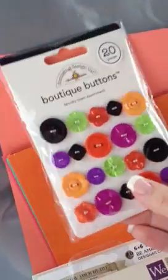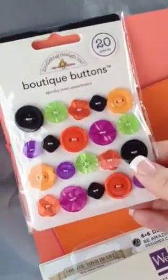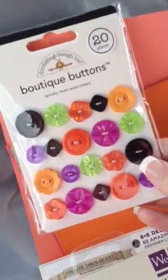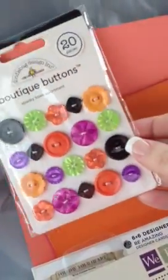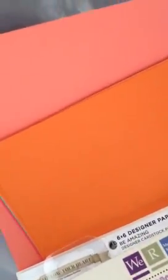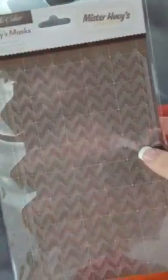I also bought these little boutique buttons, made by Doodlebug, to go with the Halloween cards as well. These were $5.99. I'm really excited about this, because Studio Calico has been out of this online. This is the Mr. Huey's Mask — the Chevron Mask. I'm really excited about using that, and that was $4.99.